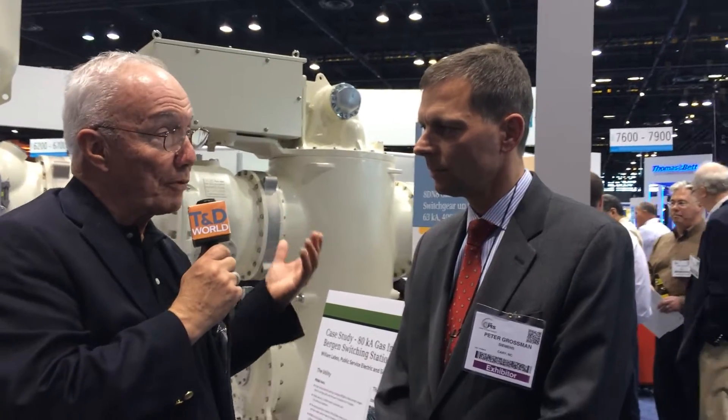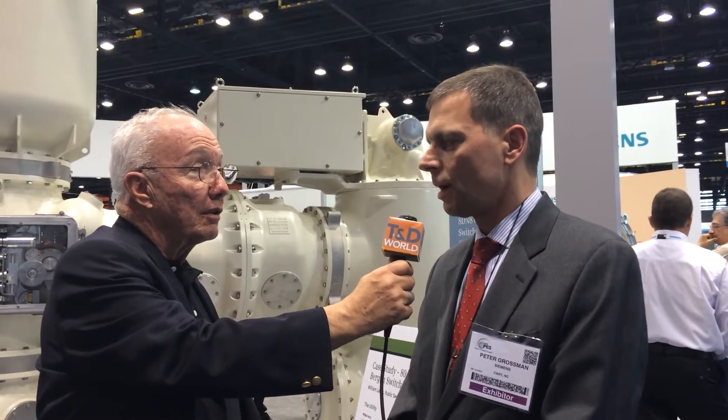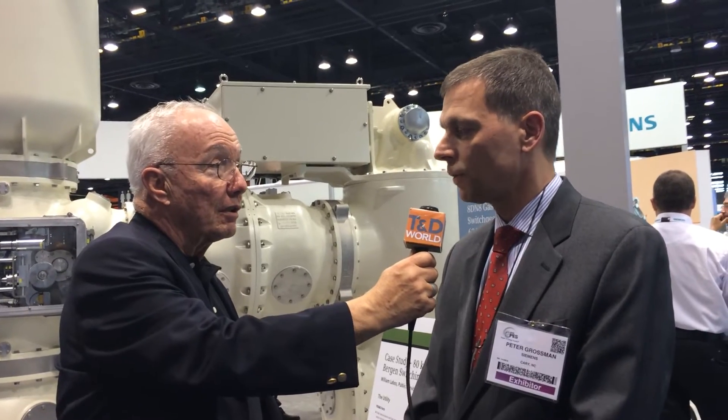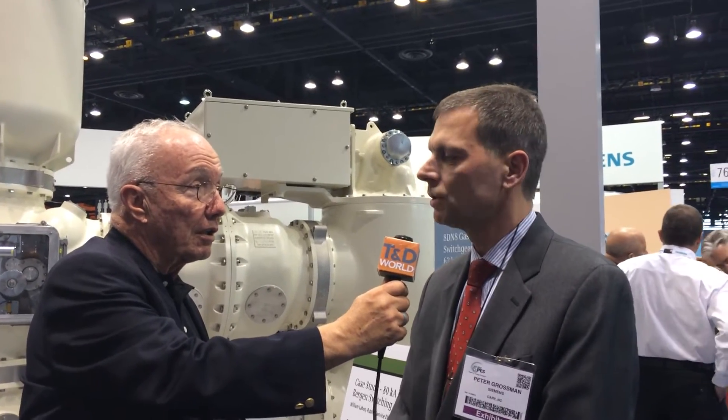Everybody's interested in protection from terrorist activities, so tell us why GIS is important for that. GIS provides a very high security level based on the fact that all the high voltage parts are enclosed in metal housings, so that is a protection already. Typically those GIS substations are located inside buildings, so if you look from above you don't see a high voltage substation, you just see a building.